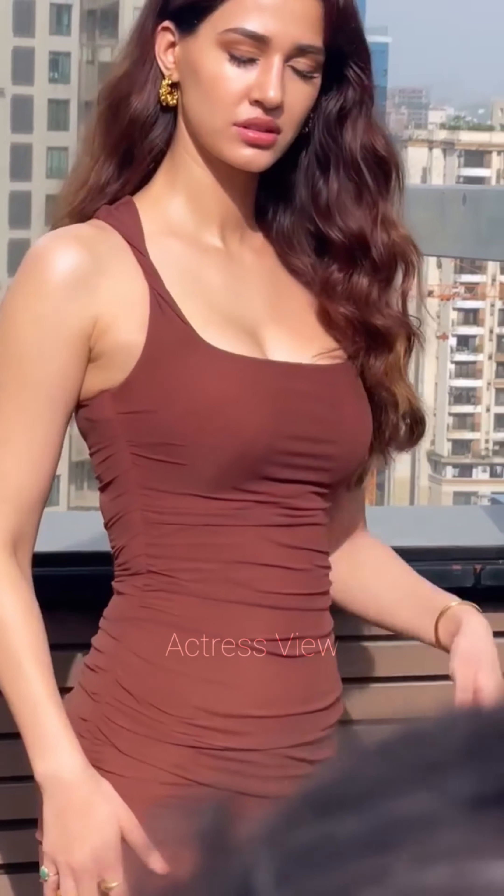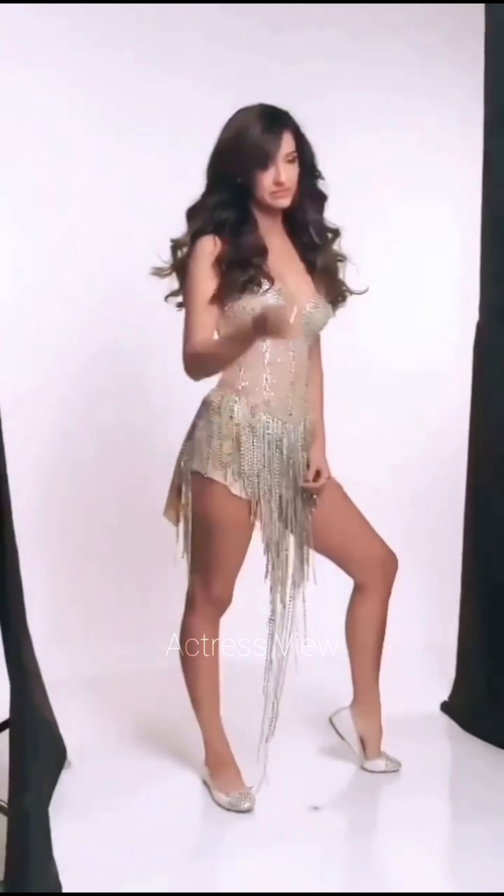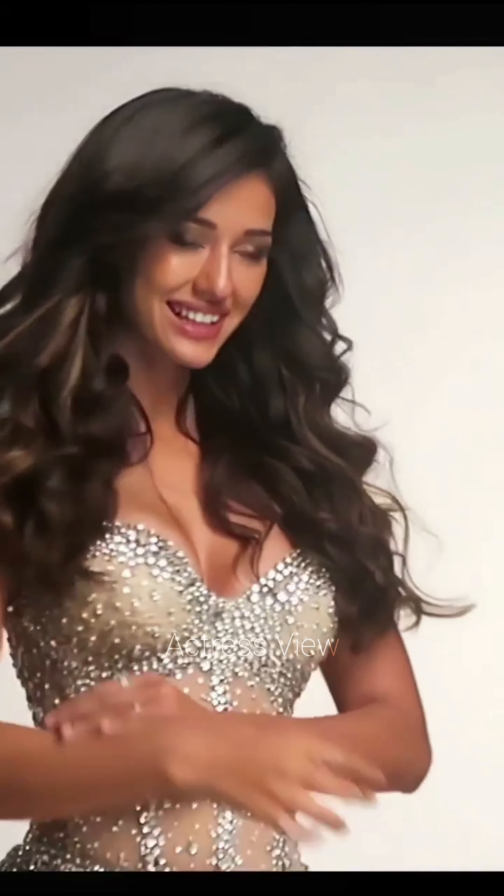The actress often gravitates towards mini dresses adorned with sequins, which make her shine both literally and figuratively. These dresses usually feature a body-hugging silhouette that accentuates her toned physique. Paired with minimalistic accessories and high heels, these outfits are perfect for glamorous events and parties.